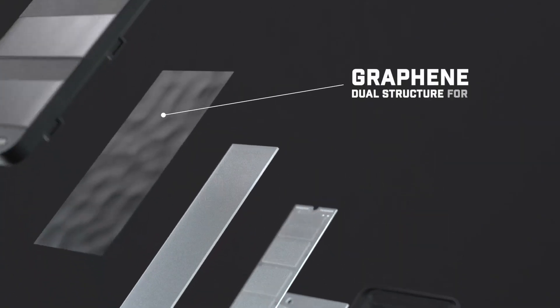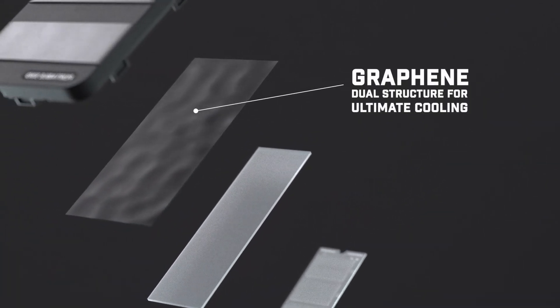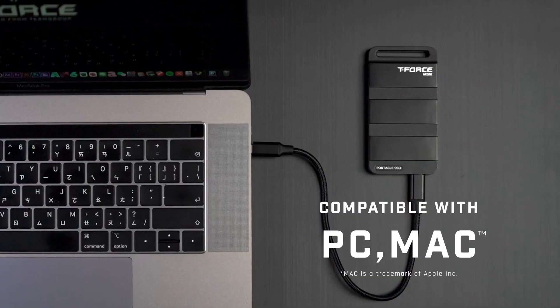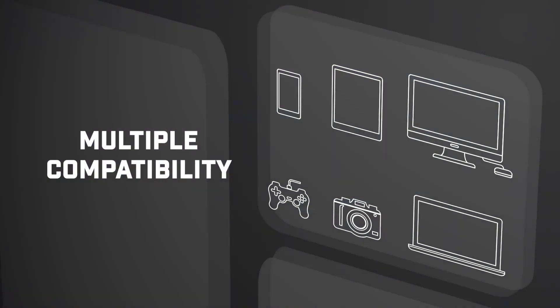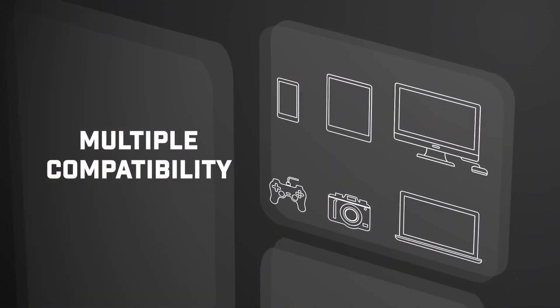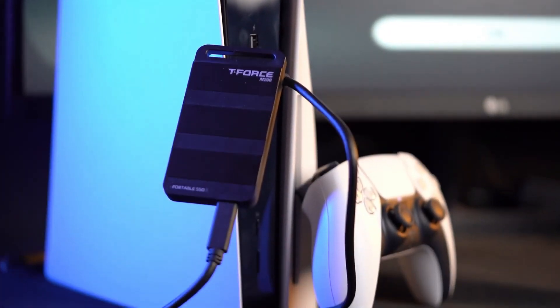Unfortunately, Team Group doesn't provide a TBW rating or official IP rating for the M200, so it's more difficult to compare it as a whole to its competitors. However, the M200 is a fast, extremely well-priced external SSD with a gamer-friendly design that will look good and perform well in almost any setup.